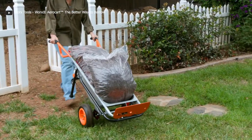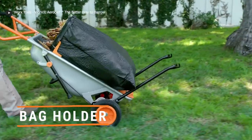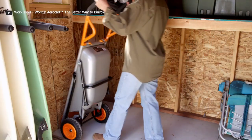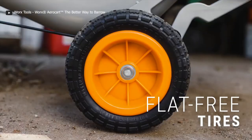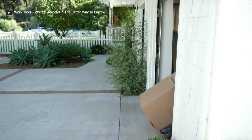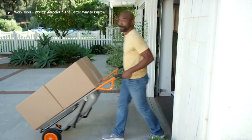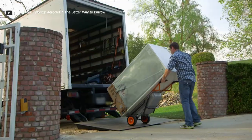It can morph into 8 different tools — from a lightweight wheelbarrow to a yard cart, bag holder, dolly, extended dolly, cylinder carrier, rock or plant mover, and trailer tote. It rolls on durable, flat-free tires for a smooth ride regardless of your load. Thanks to its turbo lift design, a 200-pound wheelbarrow load feels as light as 17 pounds, and the patented two-wheel design ensures a well-balanced and manageable load every time.